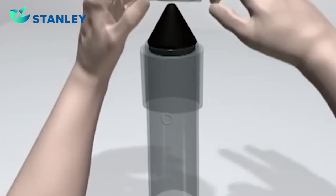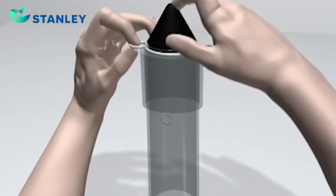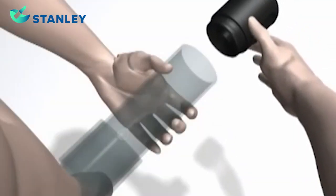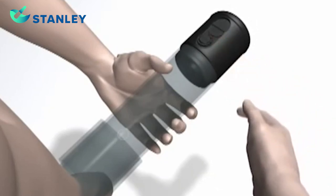Stretch the constriction ring over the mounting cone and secure it to the end of the cylinder. Remove the mounting cone. Insert the pump head into the opposite end of the tube and make sure the pump is firmly sealed.